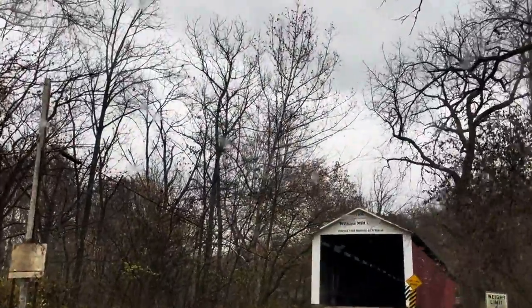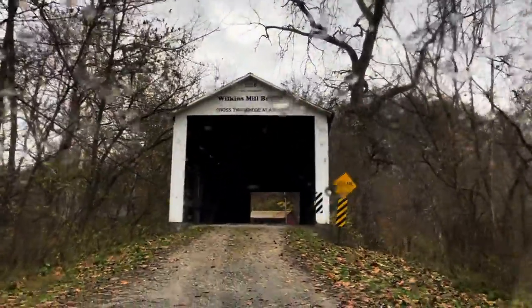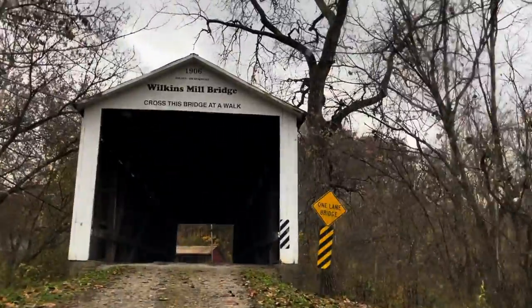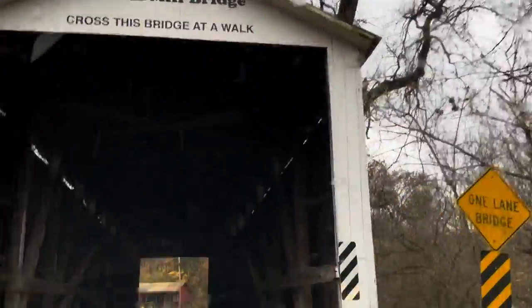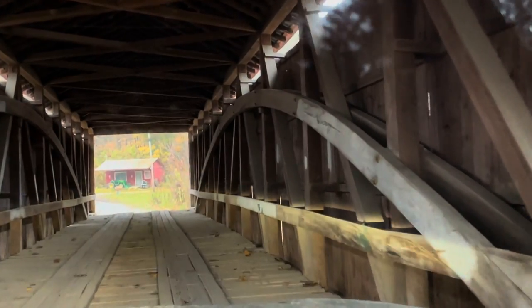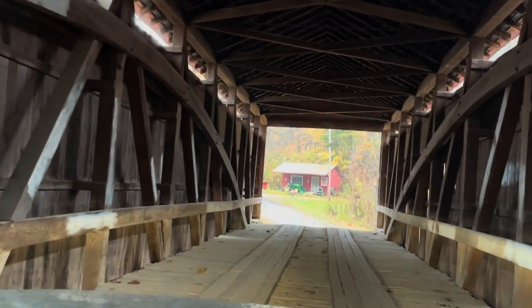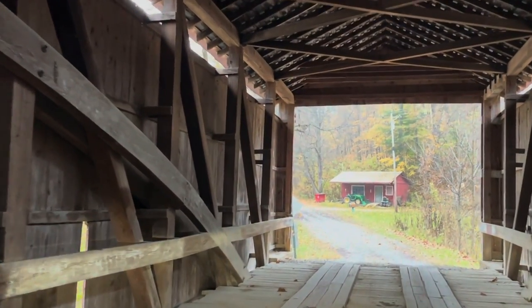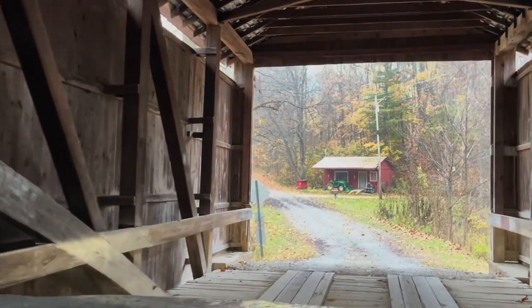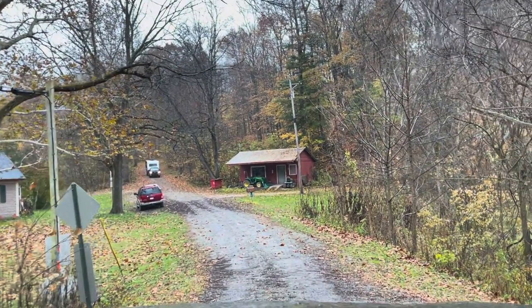Our last covered bridge is the Wilkins Mill, built in 1906 by William Hendricks, at 102 feet long. This was the second of three covered bridges built by William Hendricks. Wilkins Mill was originally built in 1835 by Solomon Jessup and Zimri Hunt. The mill was sold to George Wilkins in 1855; he tore down the old mill and built a new one, which was the source of the name Wilkins Mill. This mill burned down in 1877, and a new mill was built which stood until 1947.